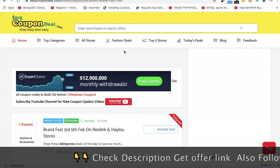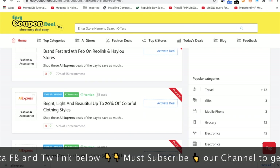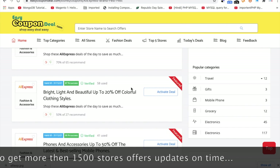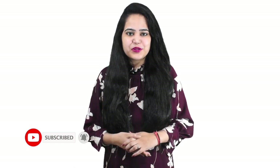Don't go anywhere, just visit easycoupondeal.com and check all deal offers and save more. Thanks for watching. If you are a new user, then subscribe to the channel. Check the description to get the direct link. Thanks for watching.